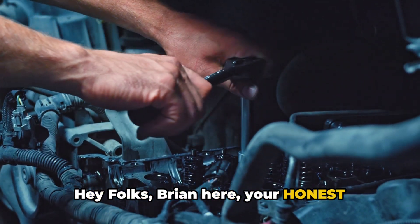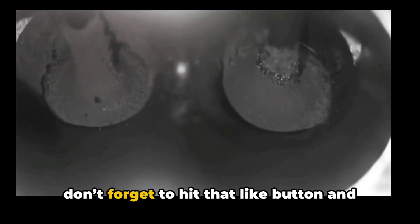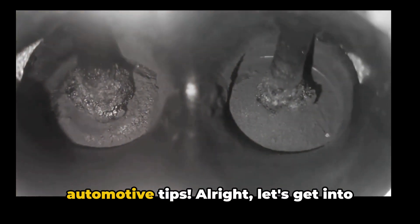Hey folks, Brian here, your honest mechanic. In today's video, I'll quickly break down the five common symptoms of carbon buildup in your engine. If you find this video helpful, please don't forget to hit that like button and subscribe for more straightforward automotive tips. Alright, let's get into it.